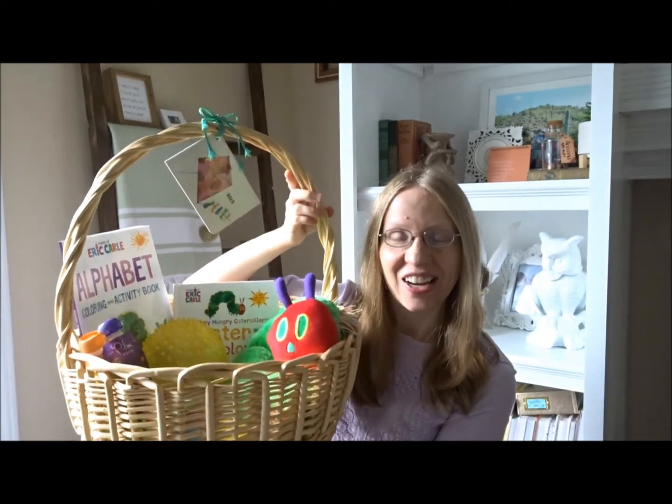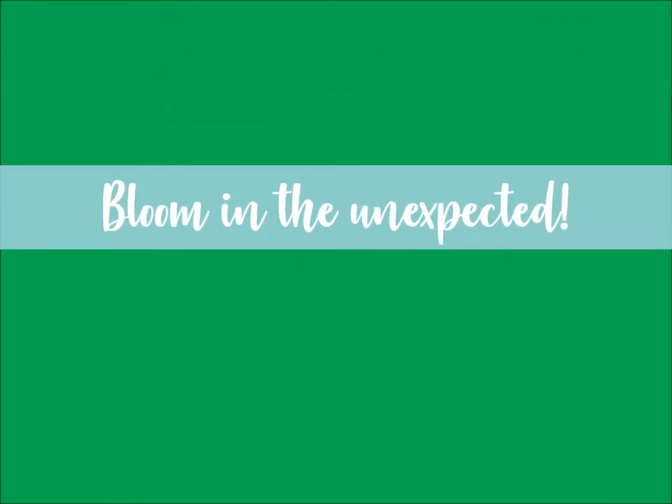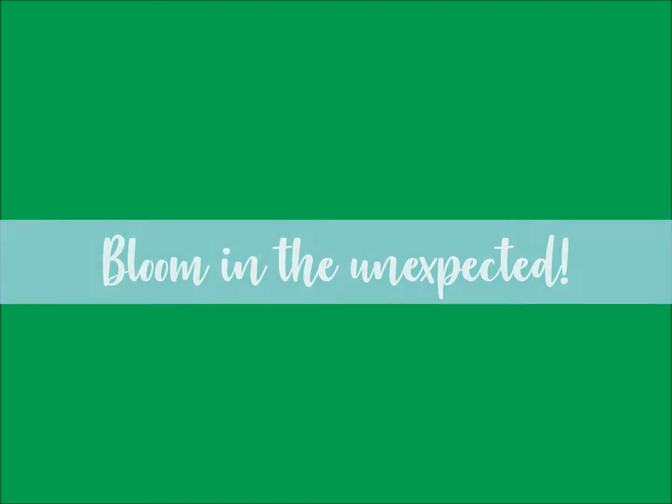Today I'm going to share what's in my son's toddler Easter basket — Very Hungry Caterpillar inspired. Hi guys, thanks for stopping in. My name is Laura. I am mama to one little boy and he is going to be almost 22 months on Easter, so this is his second Easter and I love to do themed Easter baskets. His first Easter basket was Peter Rabbit inspired — I'll link that video below — and this year is going to be from our fan favorite: The Very Hungry Caterpillar by Eric Carle.